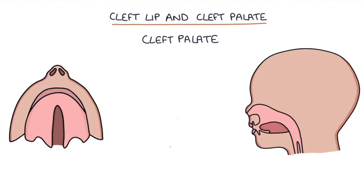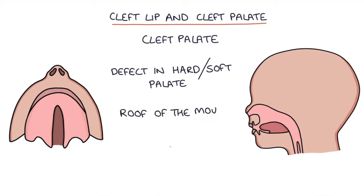A cleft palate is where a defect exists in the hard or the soft palate at the roof of the mouth. This leaves an opening between the mouth and the nasal cavity. Cleft lip and cleft palate can occur together or on their own.